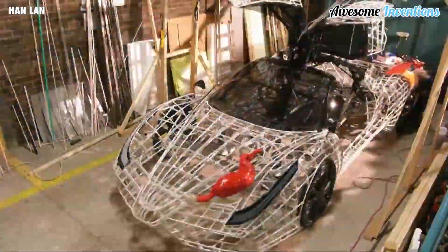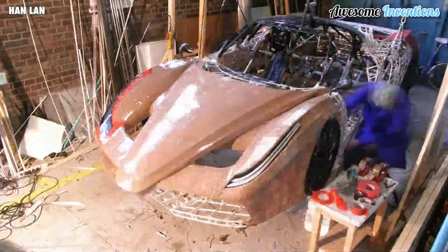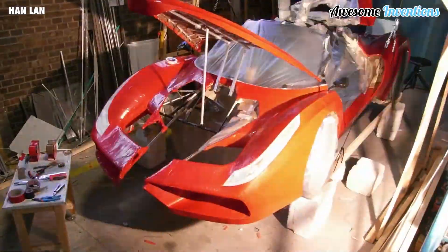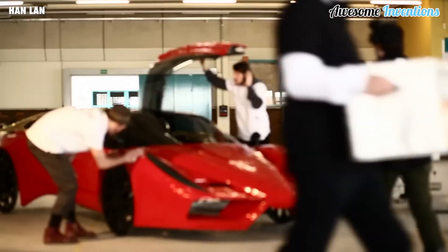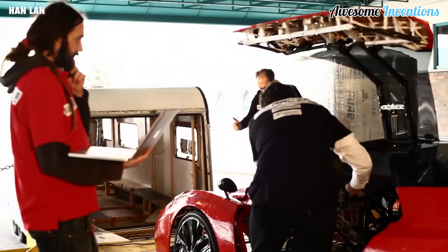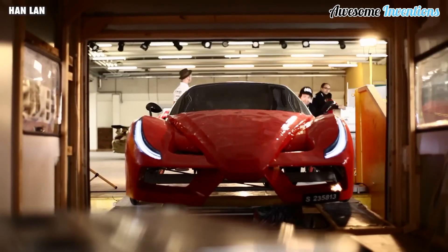The FFX, created by the masterminds at Mount Racing, is a quad cycle with four wheels. It draws inspiration from Ferrari's mighty supercars like the Enzo and FXX, but don't expect it to roar like a beast. Instead, it harnesses up to two human power through pedals, cranks, and gears.